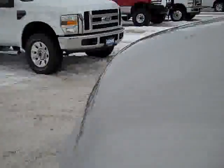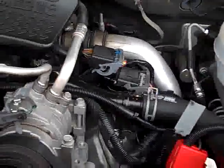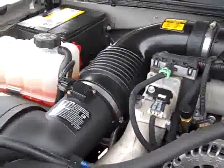Starting it up — Bose sound system. Telescopic tow mirrors. You can see the engine bay is very clean and it runs very smooth.